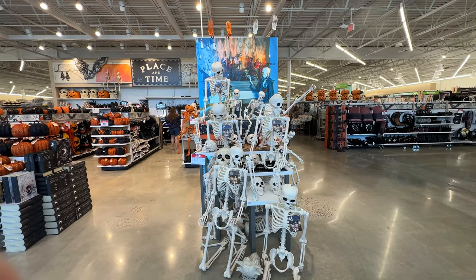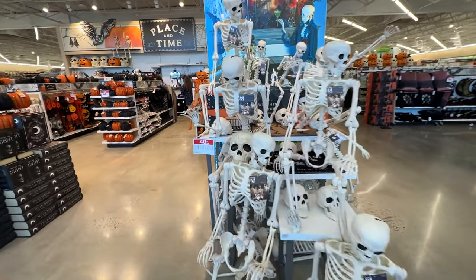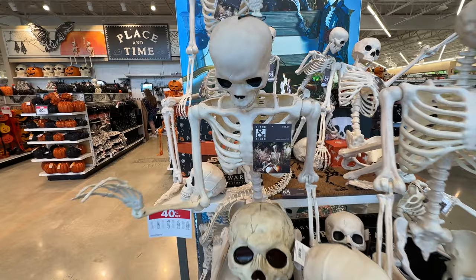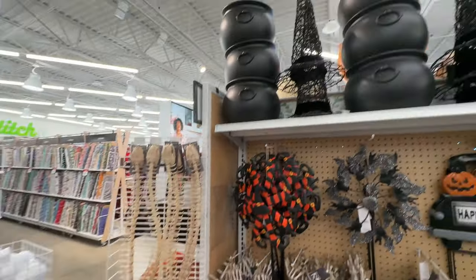The first thing we're going to see here is a display of skeletons. I did see a lot of these little print displays around the store, which makes me very excited that they're really getting in the Halloween spirit this year.